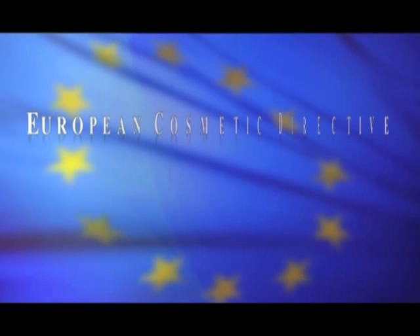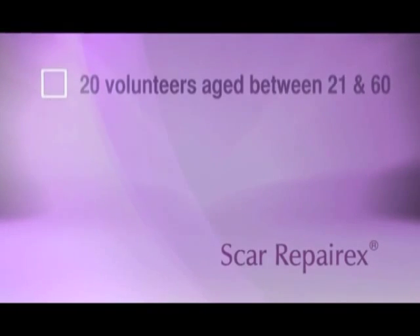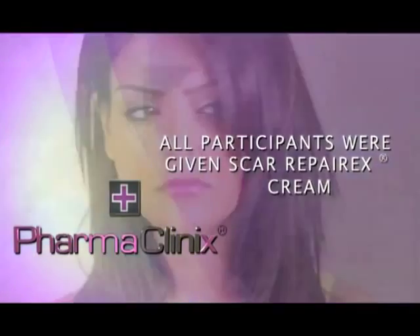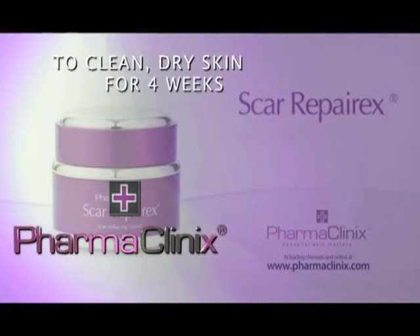An independent dermatological study was performed under the European Cosmetic Directive 76768 EEC to test the efficacy of Scar RepairX when used by ordinary people in the context it was developed for. Twenty volunteers, aged between 21 and 60, participated in the study. Fifteen had post-acne scars, two had burn scars, and the remaining three had post-operative scars and cuts. All participants applied Scar RepairX cream twice daily to clean, dry skin for four weeks.